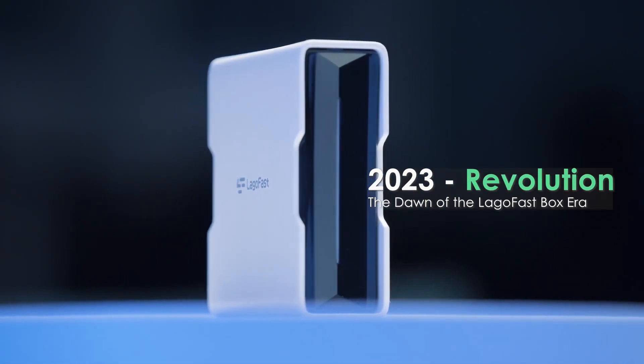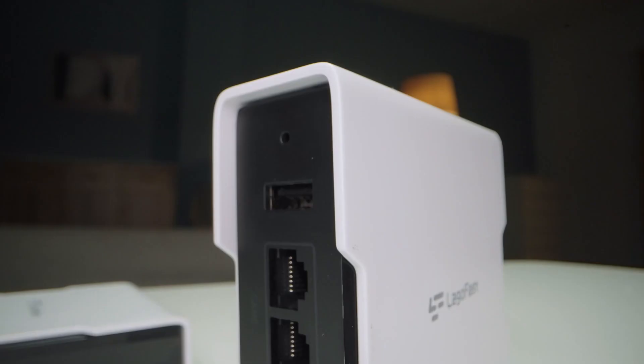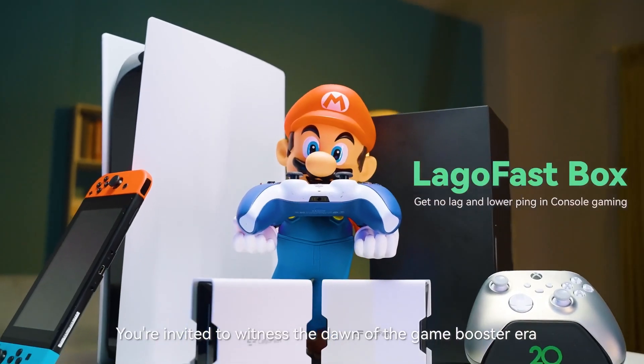As a result, video game consoles may operate at higher rates with no latency, low ping, and significantly better gaming.